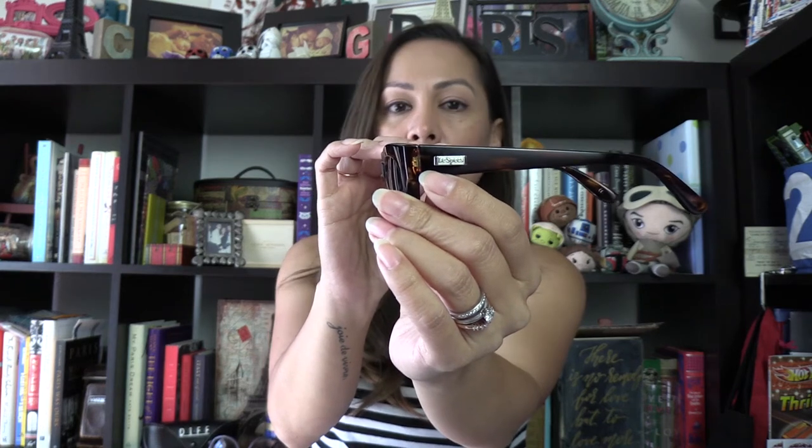I wanted to do a review on these sunglasses that I got on Amazon. The brand is called Les Specs — you can see right there. This is a company that was founded in Australia in 1979, which is a good year to be born, actually, because that's when I was born. So on Amazon, I got these for $59.95.